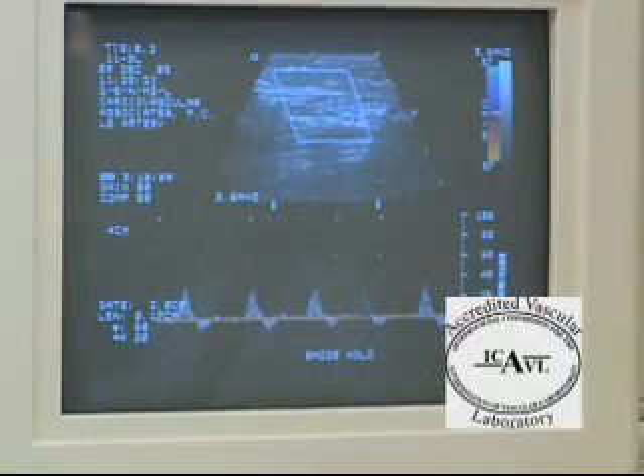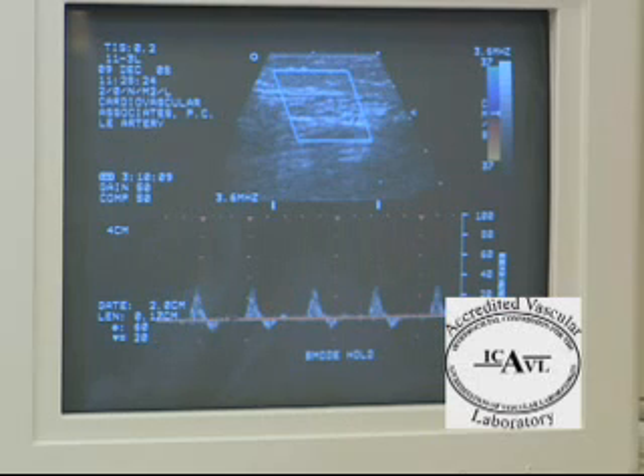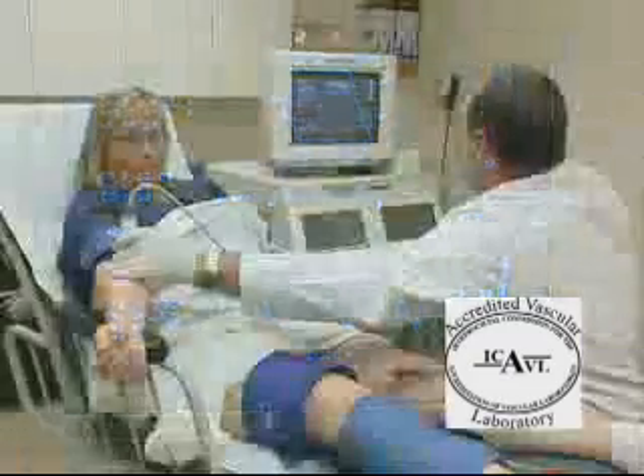Your study will be interpreted by one of our physicians and the report sent to your primary doctor. Should you wish a copy of your interpreted report, we would be happy to provide one to you.